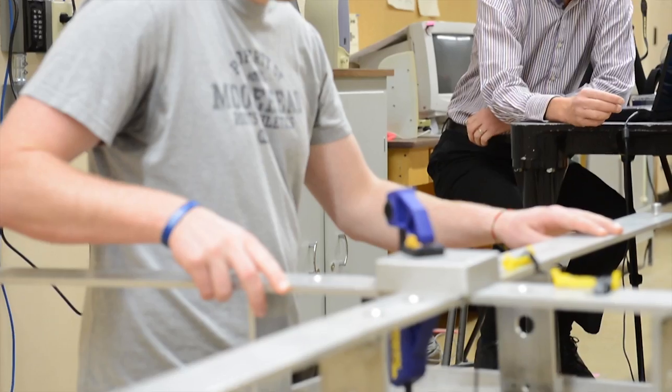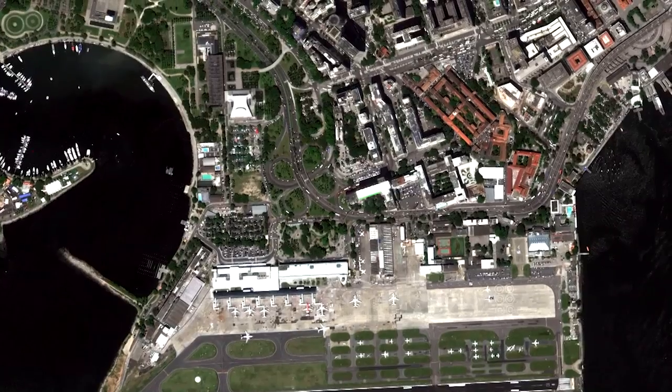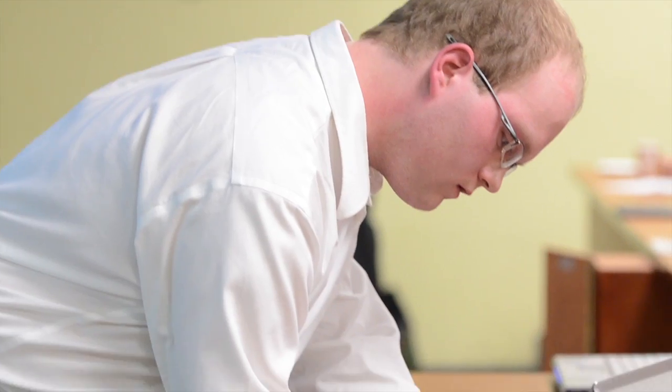The seven engineering specializations are: Chemical, Civil, Electrical, Geological, Geodesy and Geomatics, Mechanical and Software.